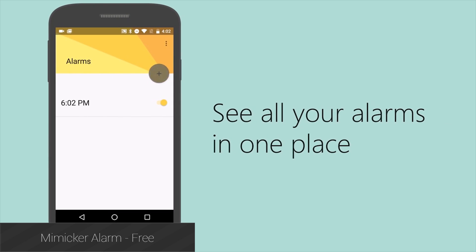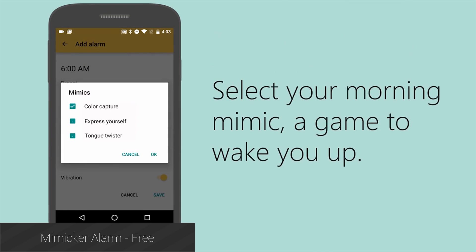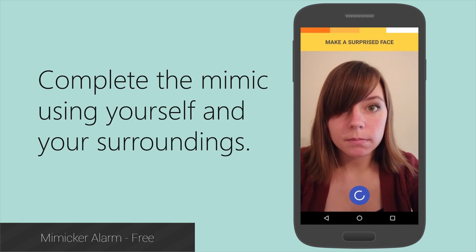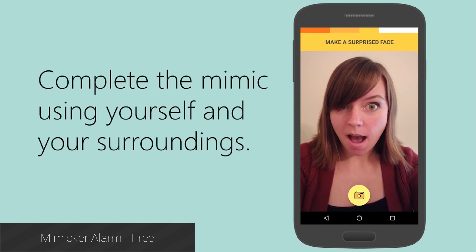Mimikr Alarm is the latest app out of the Microsoft Garage Project. It's an alarm app that makes you play games with it in order to shut off or snooze the alarm. You have a few options, including the ability to make faces at the front camera, speak certain phrases, and a whole lot more. If you fail the test, the application will assume you've fallen back asleep and will simply resume going off. It'll wake you up, that's for sure.